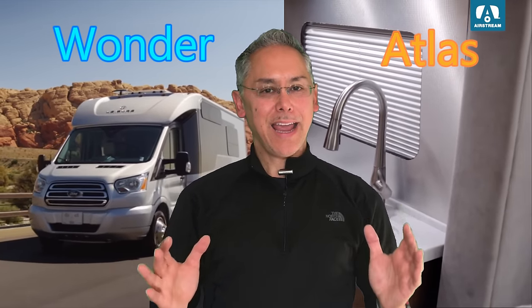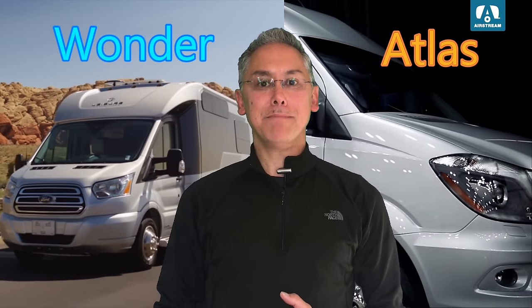It's another head-to-head comparison today, but this time between the most and least expensive Class B Pluses on the market. You voted, and your wish is my command. It's a battle between the Leisure Travel Van's Wonder Murphy bed and the Airstream Atlas. Can the Wonder hold its own against the mighty Atlas? Let's find out.